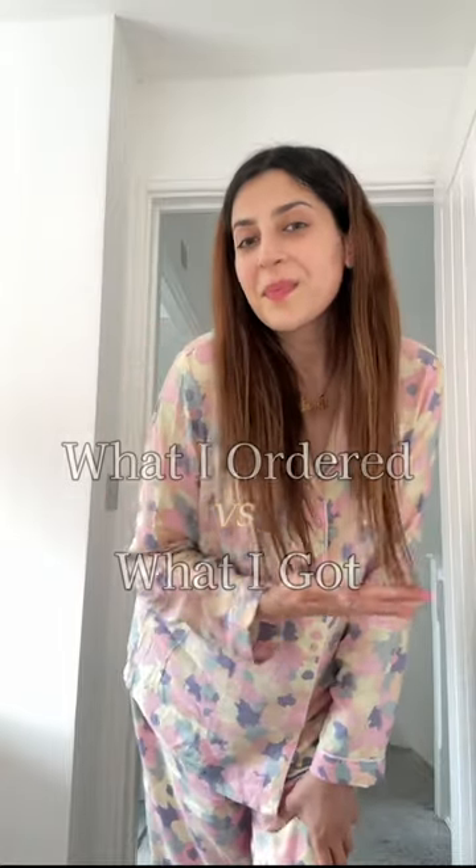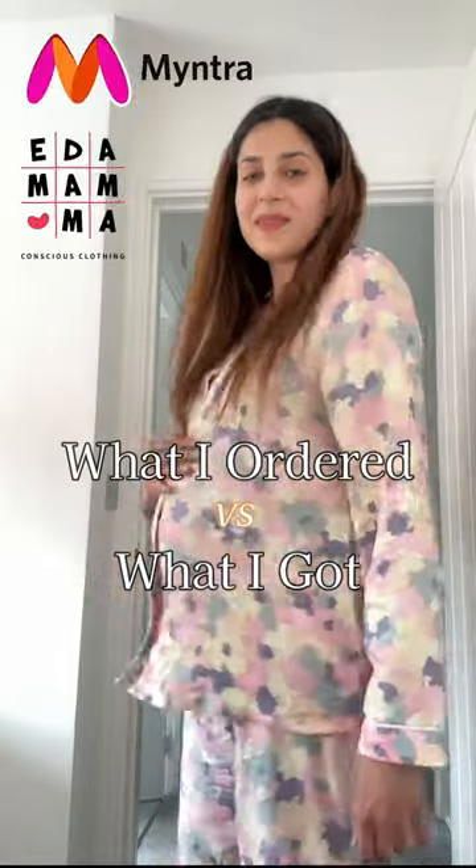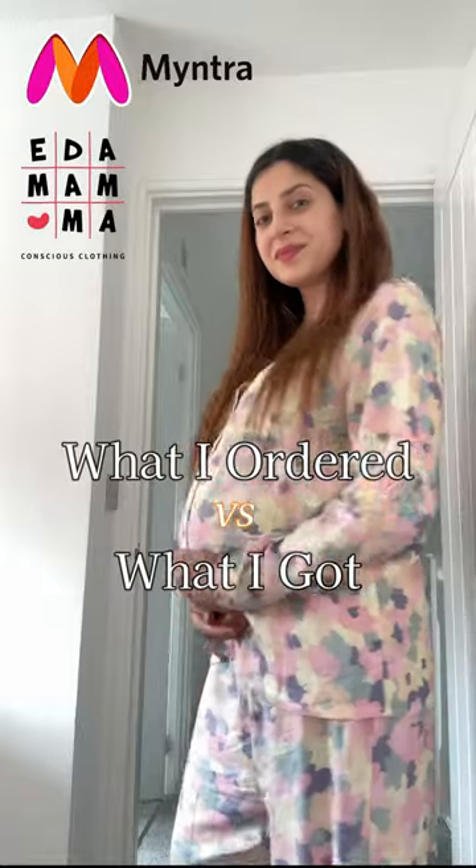Hello, welcome to what I ordered versus what I got. So recently, I made a very lovely dress from Aliyah Bhatt's brand, Adamama, from the maternity wear section.